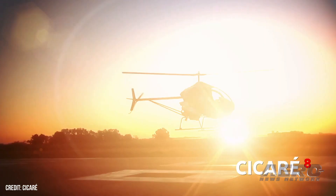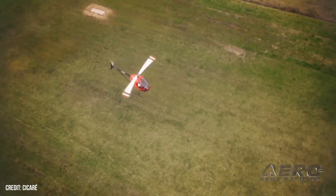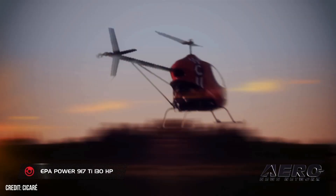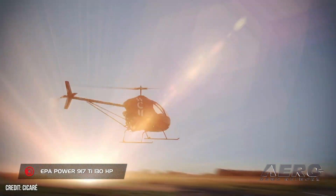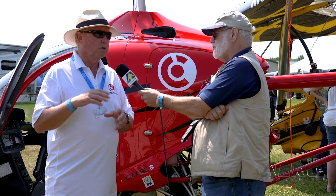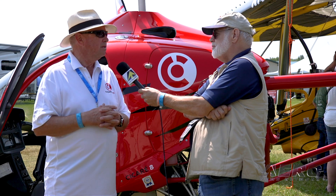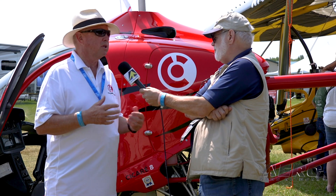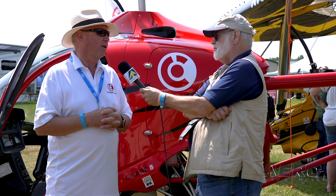What's the certification basis for the Sicari 8? The emerging regulation coming from the FAA with the new MOSAIC rewrite will give us the ability to produce this exact helicopter as a production light sport helicopter in the United States. We'll still sell them as kits — we know there are a lot of owner-builders who want to maintain and build their own machines — but we will sell them as a production light sport helicopter, probably next fall, hopefully.